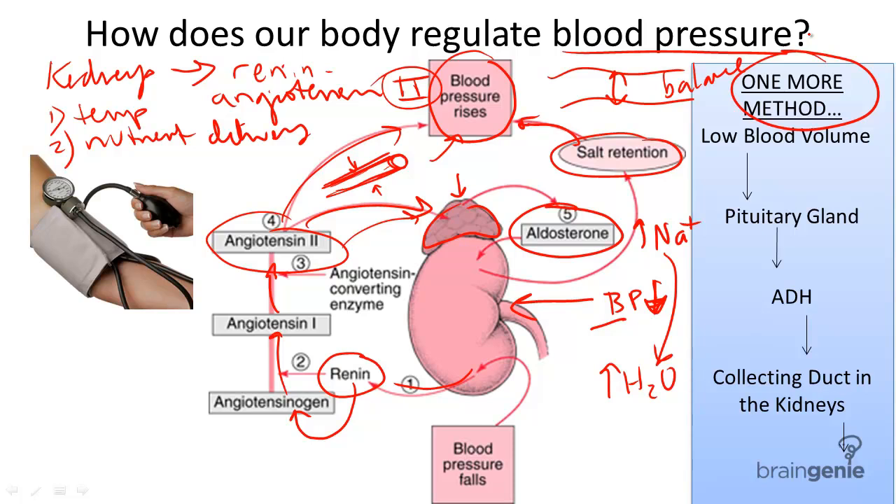And therefore, if water is now allowed to be reabsorbed back into the body, this increases the blood volume, and therefore restoring adequate blood pressure.